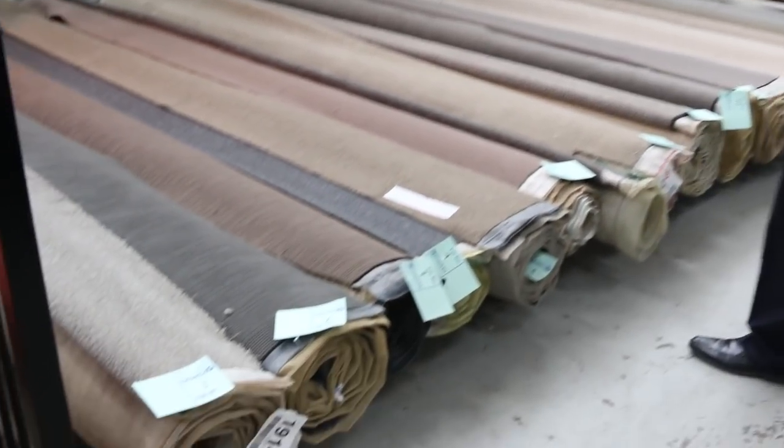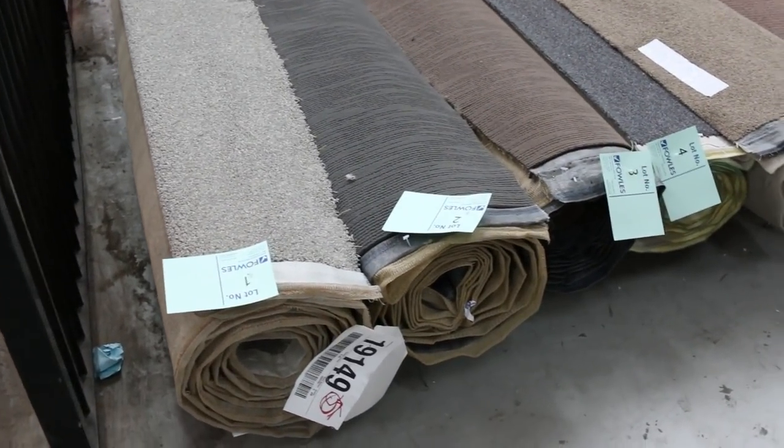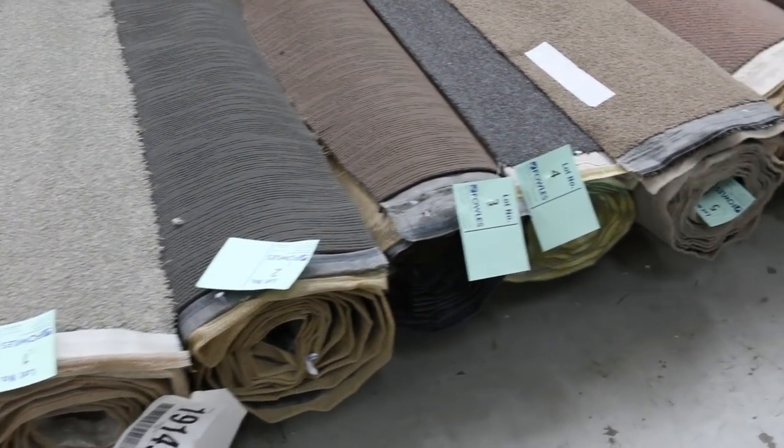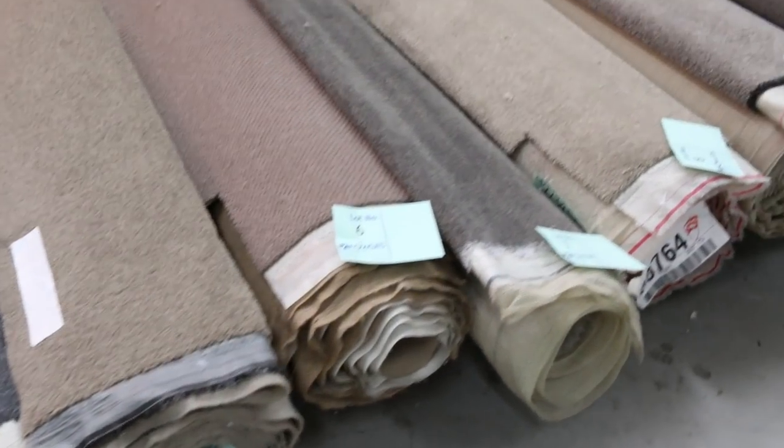Let's start off with our roll-ins and knife cuts. Have a look at these beautiful rolls of carpets. They're great little room lot sizes, varying anywhere from 3 to 5 metres. As you can see, we've got a bit of everything — lots of nylons, some wools, some twist piles, plush piles, loop piles.